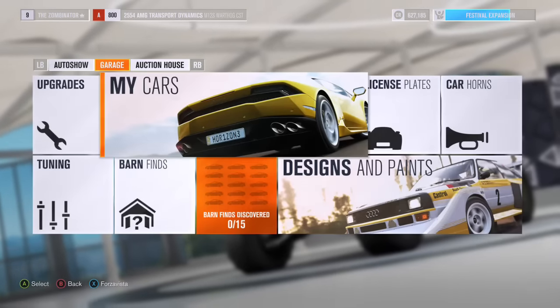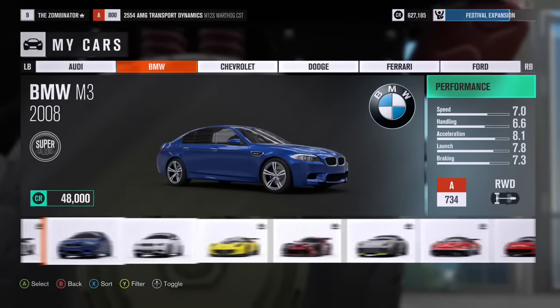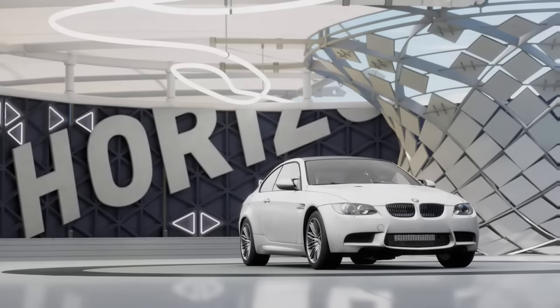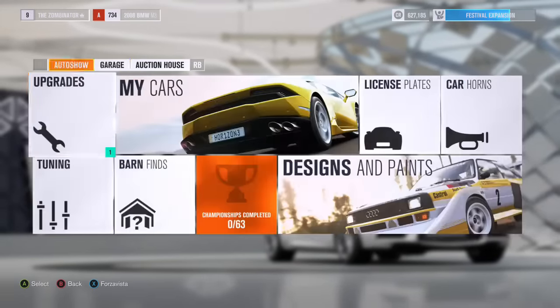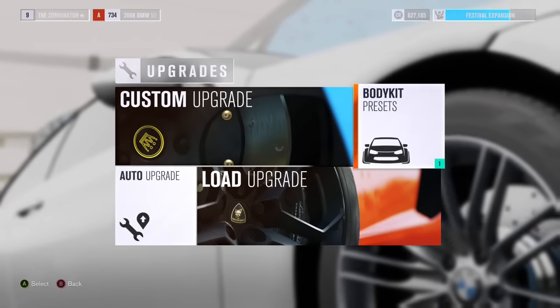Today we are doing the Spoiler Alert achievement. What you need to do is install parts for the Liberty Walk and Rocket Bunny on certain vehicles. The two vehicles I'm going to be using are the BMW M3 2008 model and the Nissan Fairlady Z432.